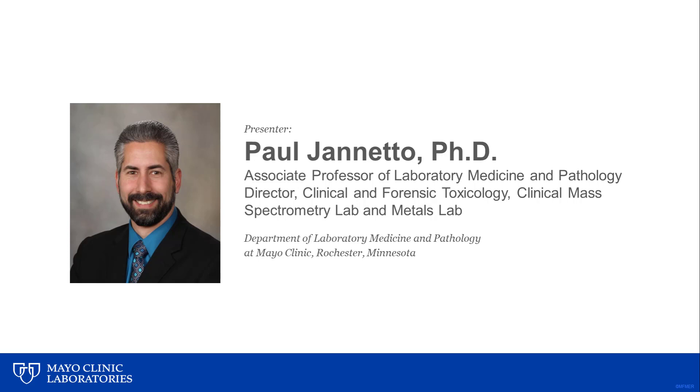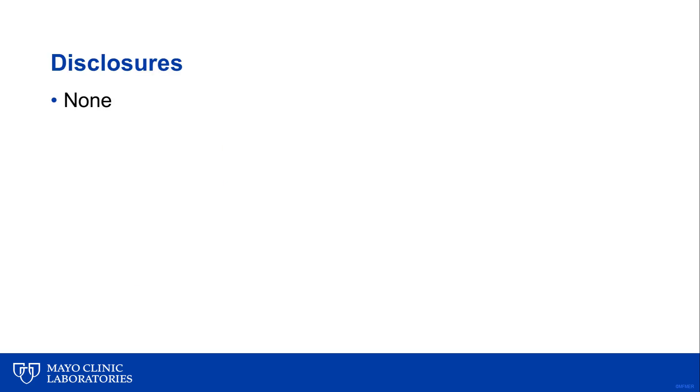Hello. My name is Dr. Paul Gionetto. I am an associate professor in the Department of Laboratory Medicine and Pathology here at the Mayo Clinic. I am also the director of the Clinical and Forensic Toxicology Laboratory. I have nothing to disclose.